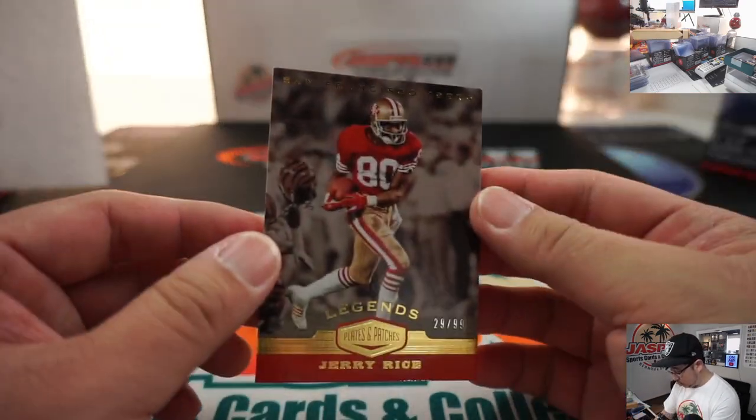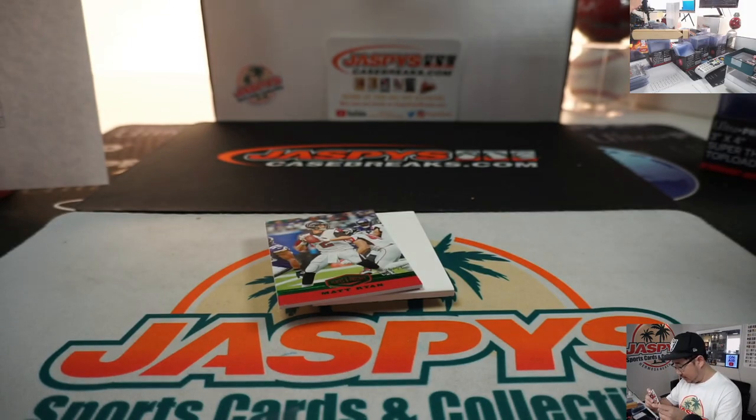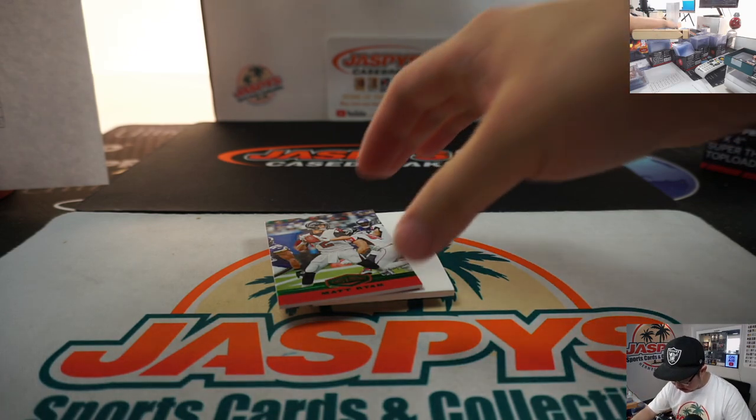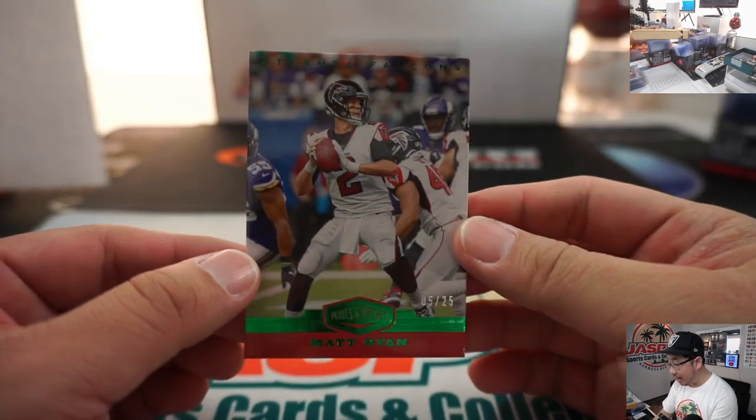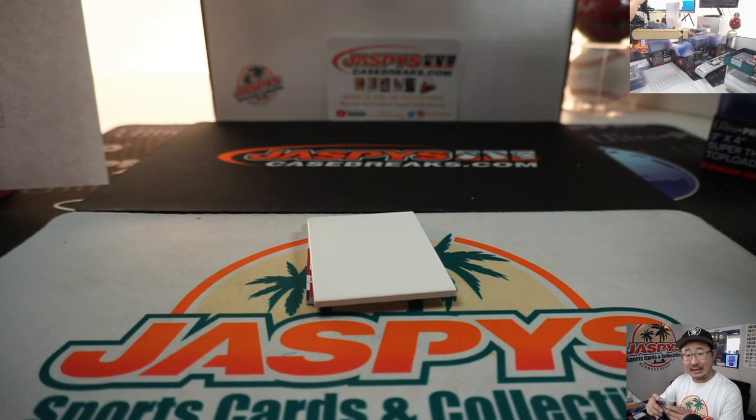We've got Jerry Rice, 29 out of 99, Niners 9 — going to Tyler. I don't think there's any non-numbered cards, so no randomizer at the end either. Matt Ryan, 5 out of 25, Falcons — Reed — with the Falcons.